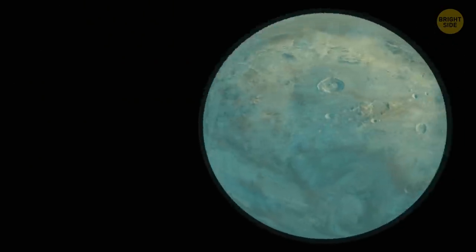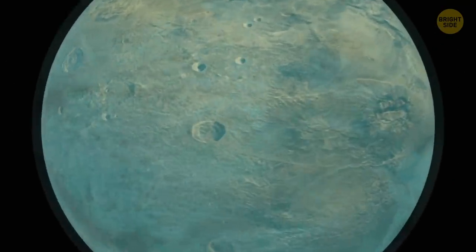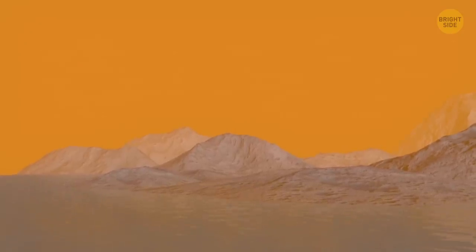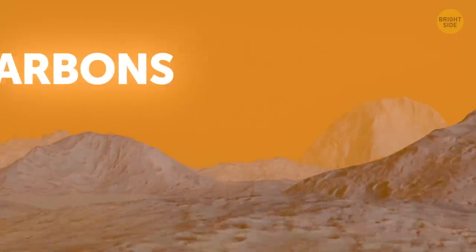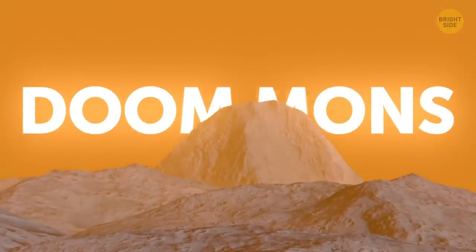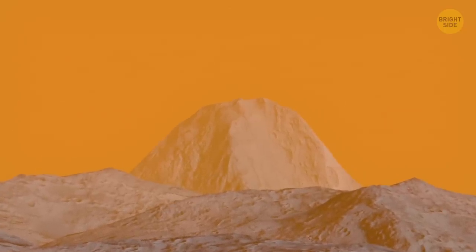Lastly, we have Titan, the largest moon of Saturn. It's the only identified moon with a dense atmosphere, and the only extraterrestrial body with lakes — but they don't contain water. They're made up of liquid hydrocarbons. One of the famous mountains there is the Doom Mons. However, there's still some debate as to whether it has active volcanoes. If it does, they'd be cryovolcanoes.